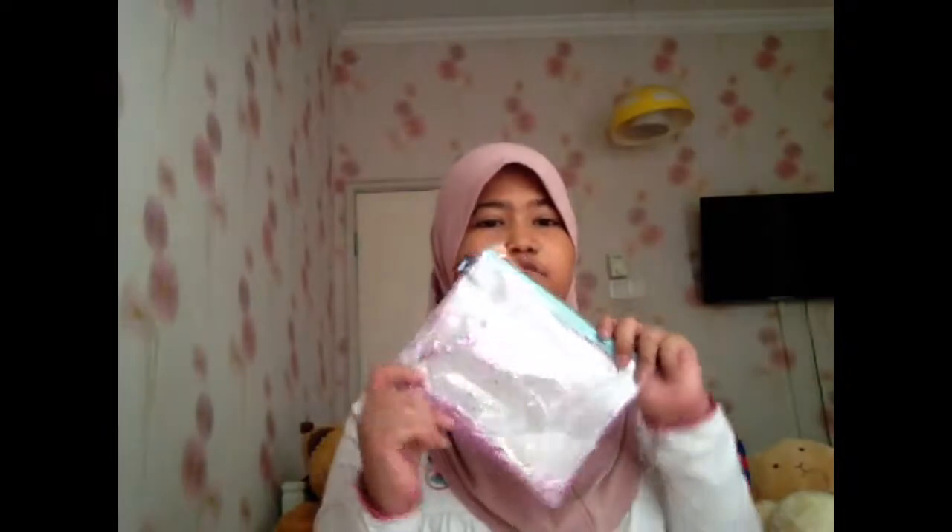Onto my pencil case — it's this glittery pencil case thing. I really like it. I bought it at Typo. I was debating whether to get one of those reversible sequin ones, which are really trending now, but I was scared the sequins would fall out, so I settled on this one.